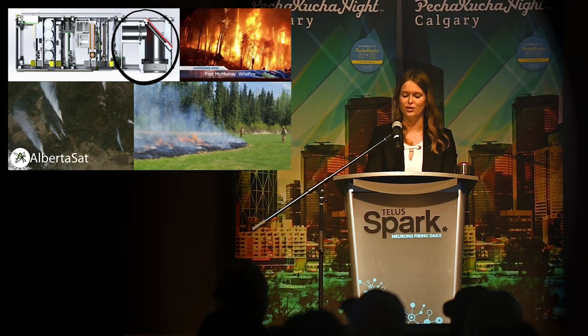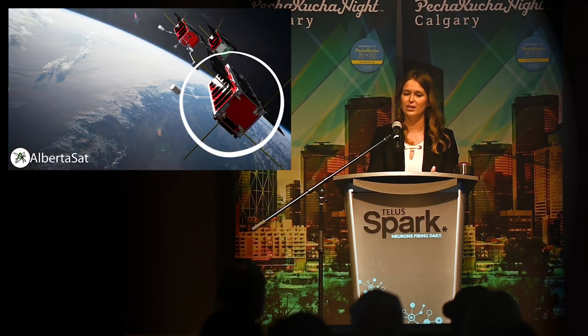With rising global temperatures, the number and intensity of wildfires is growing every year. Alberta, in particular, has been hit hard by some wildfires, like the 2016 fire in Fort McMurray. As space is one of the best vantage points to observe fires, our next mission emerged: we are going to launch a satellite to predict, track, and assess the effects of wildfires on our landscapes.